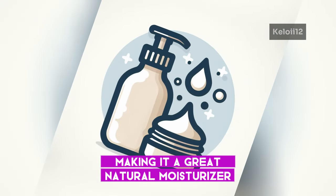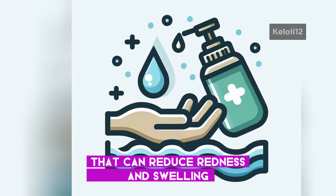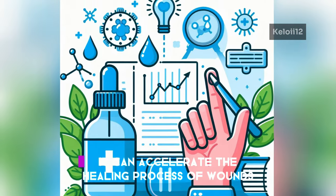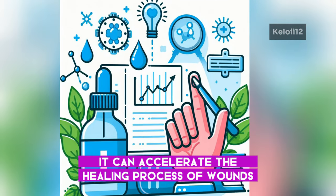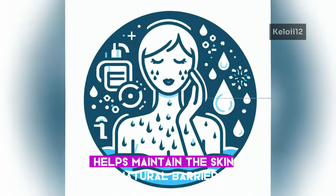It also offers anti-inflammatory properties that can reduce redness and swelling. Some studies suggest it can accelerate the healing process of wounds. Linoleic acid in sunflower oil helps maintain the skin's natural barrier, supporting its ability to retain moisture.